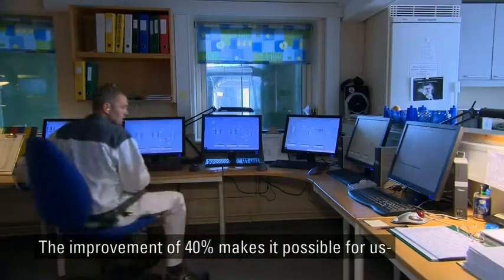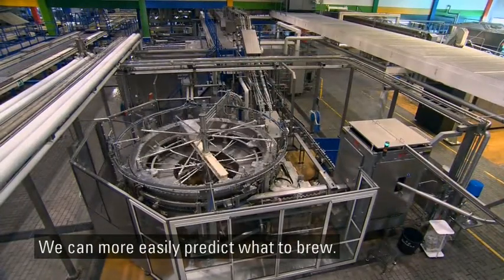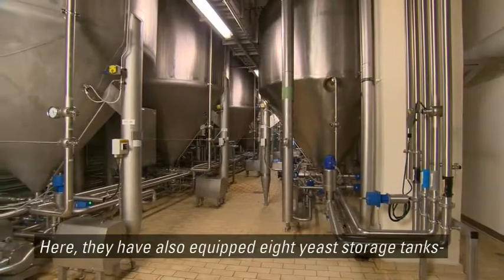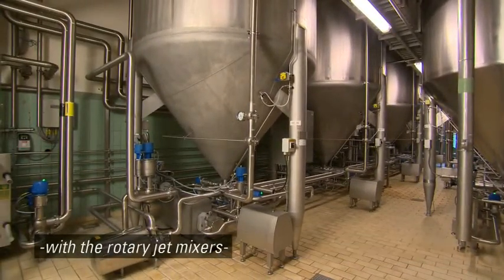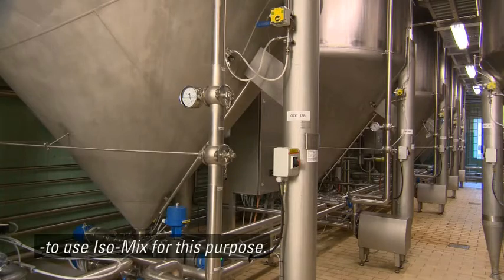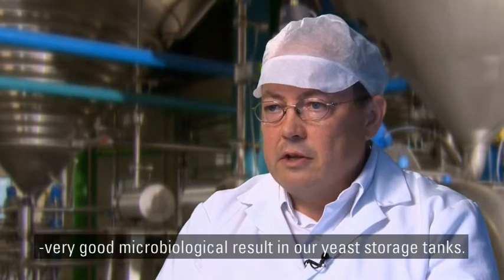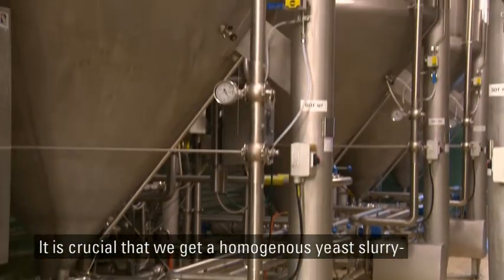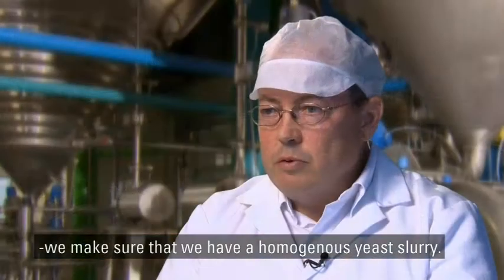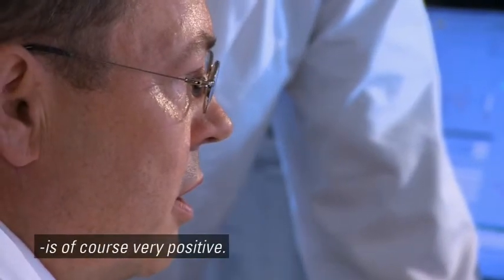The 40% improvement means that we can much more tightly follow the packaging in the beverage, so we can much better figure out how to use it. But there are other successful ISO mix applications at Faxe. They have also equipped 8 yeast storage tanks with the rotary jet mixers — as the first brewery in the world to use ISO mix for this purpose. We actually see that we always have good microbiological results in our manufacturing production. It is important that we have a homogeneous mass — a homogeneous yeast slurry for pitching — and a higher sanitary level is of course very positive.